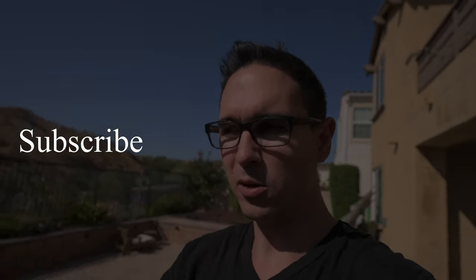If you're new to the channel, make sure you hit that subscribe button. Alright, I'll see you in the next one — the autofocus works really well, and let's go into the shade.